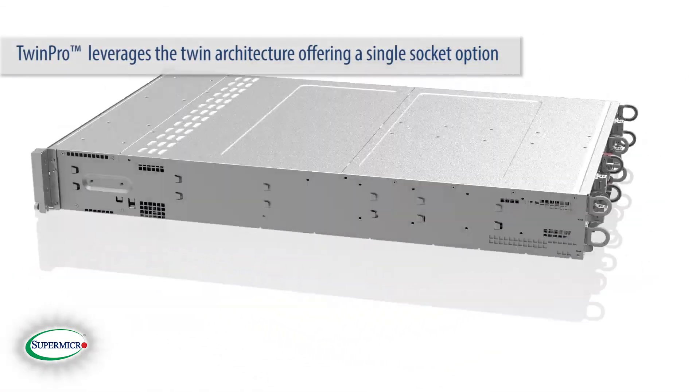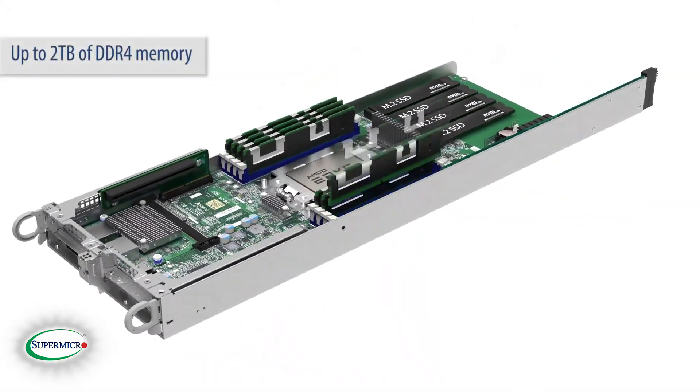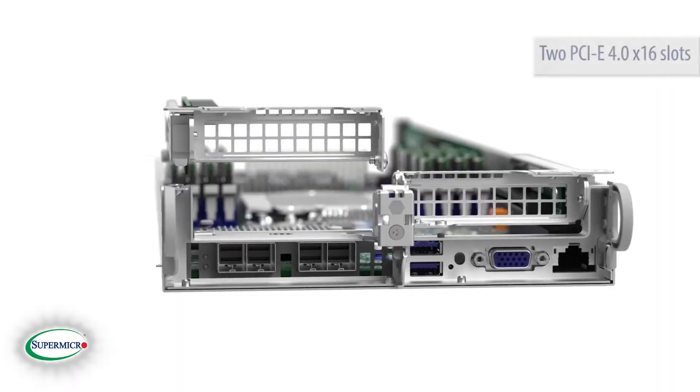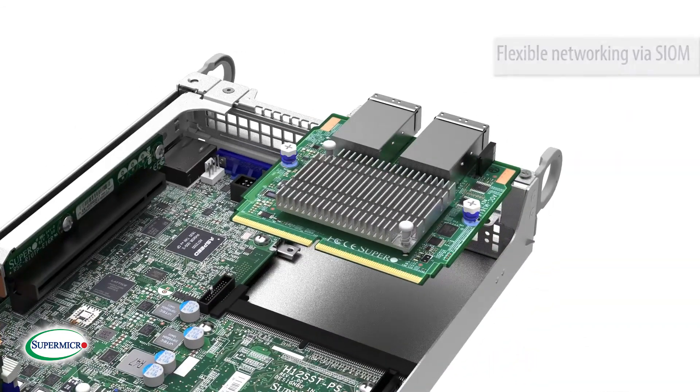Rounding off the server offerings, the Twin Pro leverages the twin architecture offering a single socket option supporting up to 2TB of DDR4 memory, two PCIe 4.0 x16 slots, and flexible networking options via SIOM.